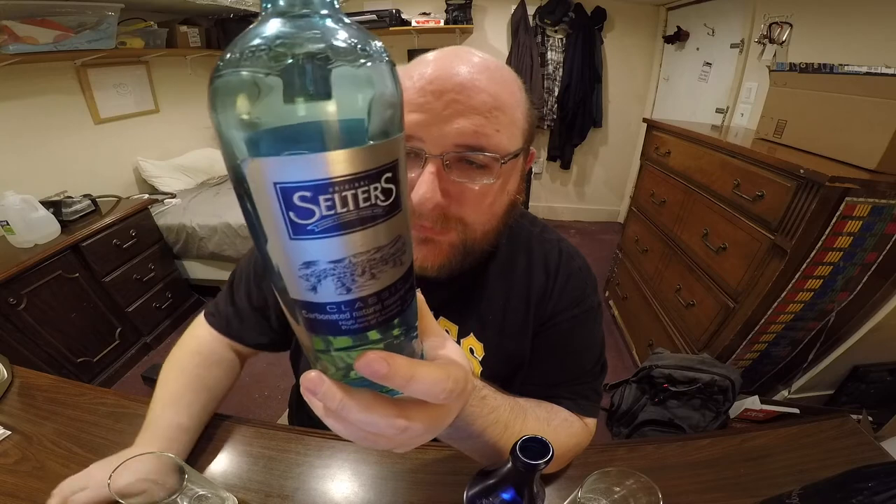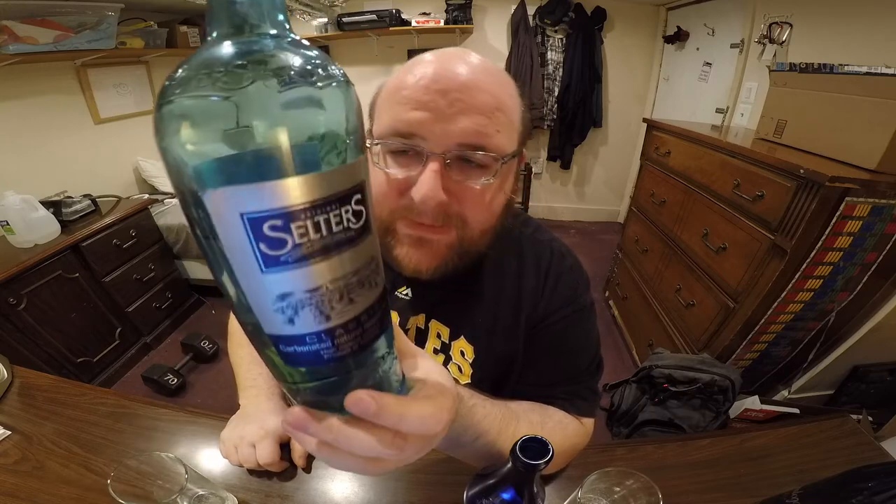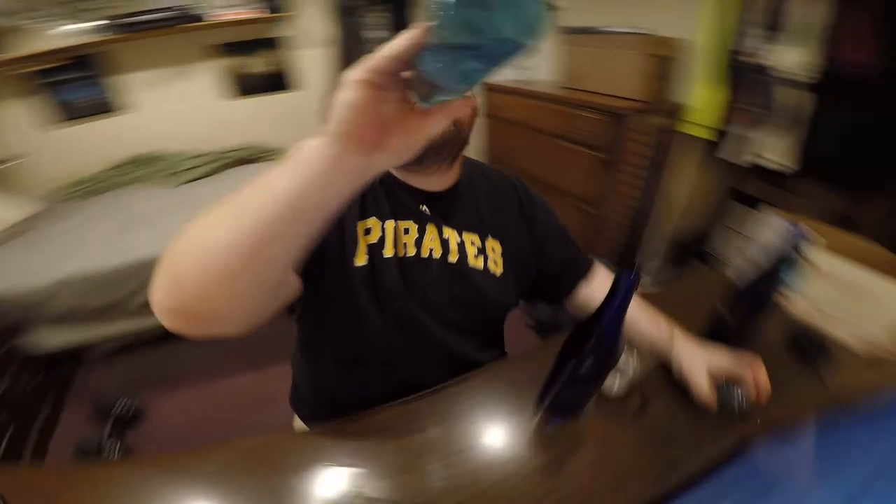I don't remember the exact price but I'm thinking a couple bucks — maybe two or three dollars for the Saratoga bottle. The Selters bottle was from the store The Fresh Market and this was $2.99 — I've still got the receipt so I know that's accurate. That's pretty expensive for a bottle of water, but I guess it's because it had to be shipped all the way from Germany, which is pretty far to ship a glass bottle that needs padded packaging to protect it.